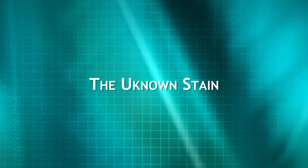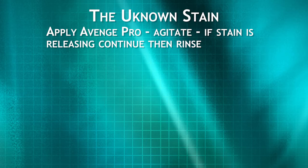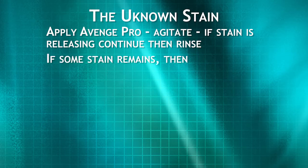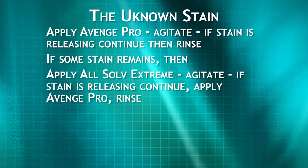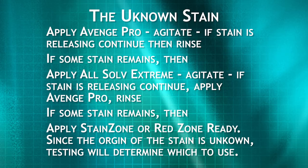There is one more category of stains that we have not mentioned: the unknown stain. If these stains are not removed with your normal cleaning, then follow this simple process. Apply AvengePro, agitate. If stain is releasing, continue and then rinse. If some stain remains, apply All Solve Extreme, agitate. If the stain is releasing, continue — apply AvengePro and rinse. If some stain remains, apply Stain Zone or Red Zone Ready. Since the origin of the stain is unknown, testing will determine which to use.